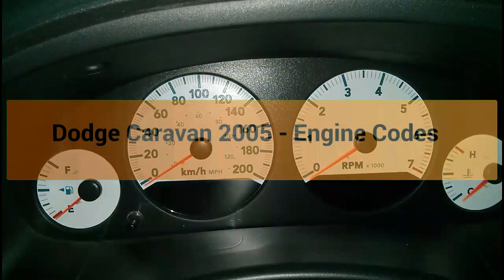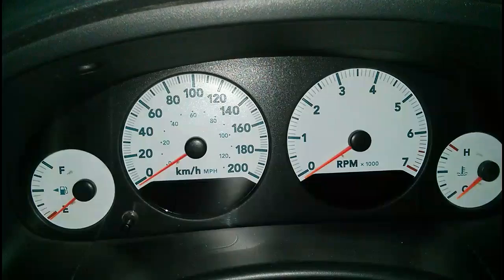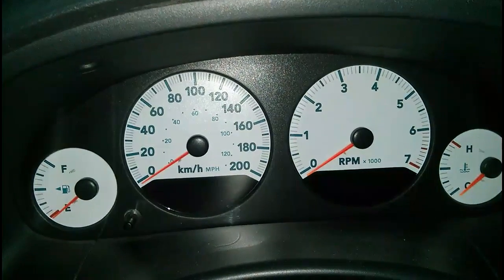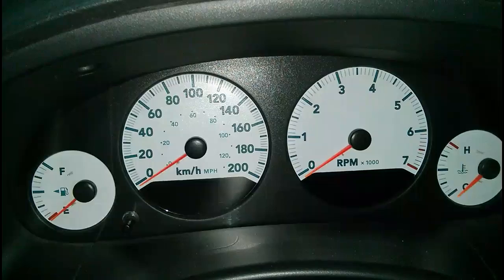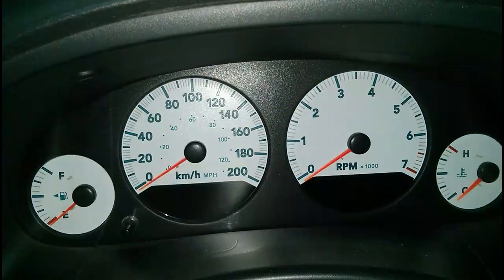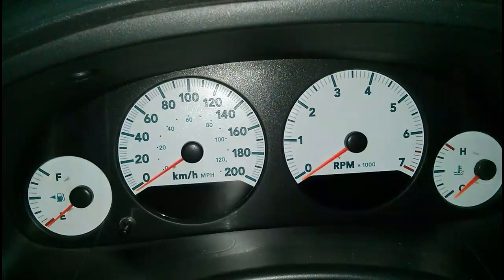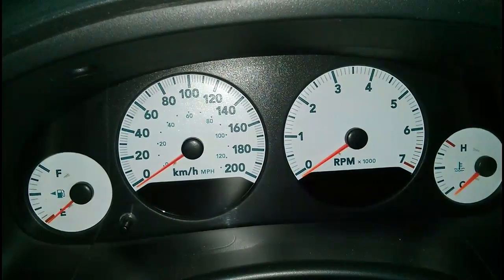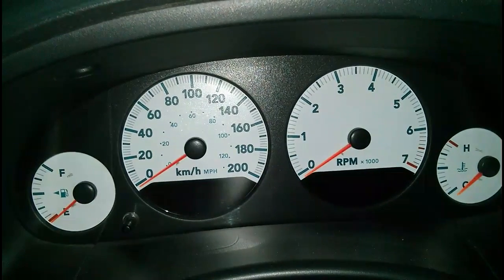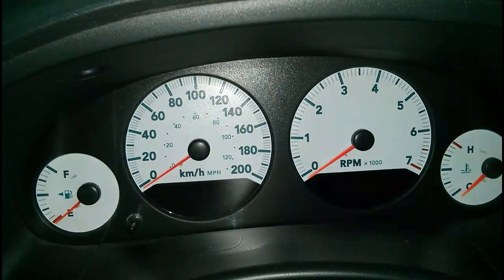Hi everyone. I'm going to show you how to get the engine codes on a Dodge Caravan 2005 when your engine light goes on. Basically what happened is a week ago my engine light went on and the garage wanted $50 to hook it up to their computer to see what the code was. I found a trick which works on a Dodge Caravan 2005 and other models and years also.